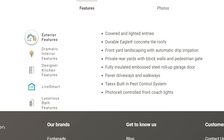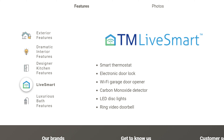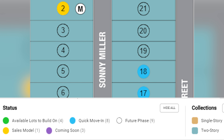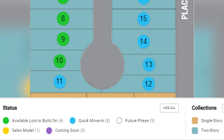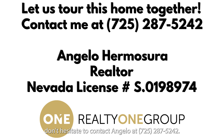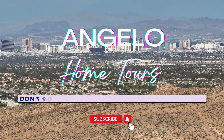These are the different features available in the homes. Excitingly, there are also various lots available for your custom dream home and a quick move-in home for those eager to settle in sooner. If you're ready to embark on a tour of these stunning homes, don't hesitate to contact Angelo at 725-287-5242. Your dream home at Silverleaf awaits.